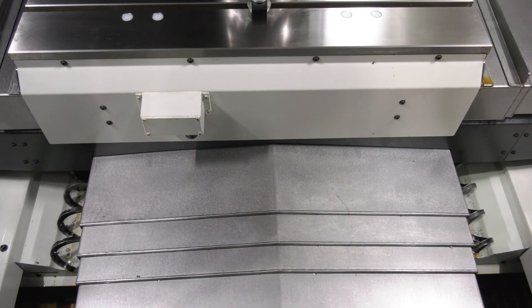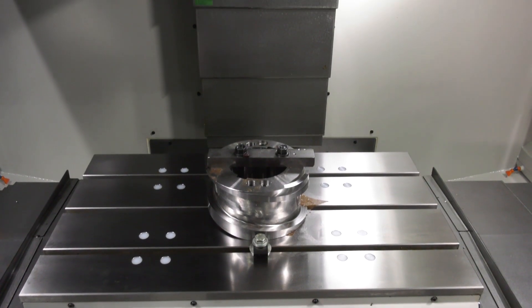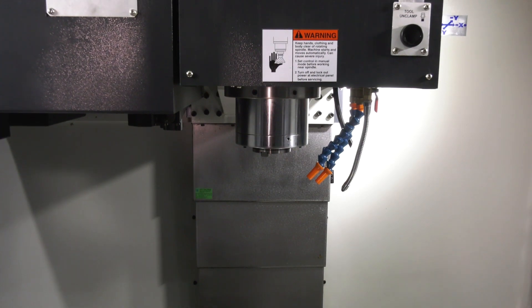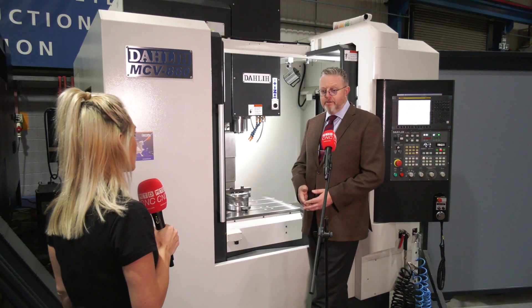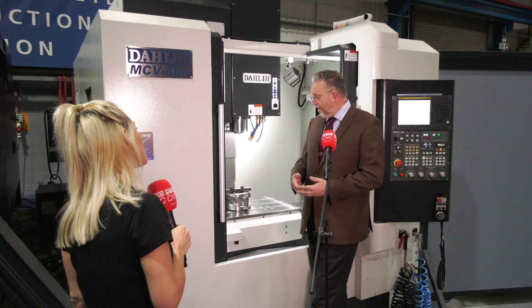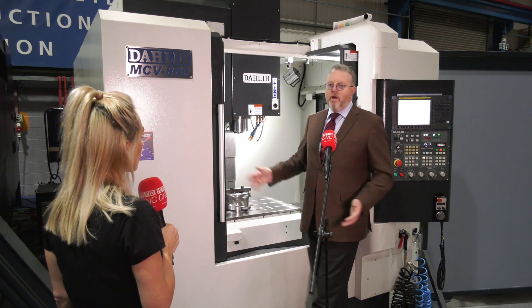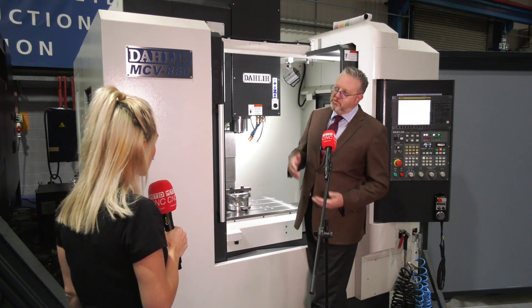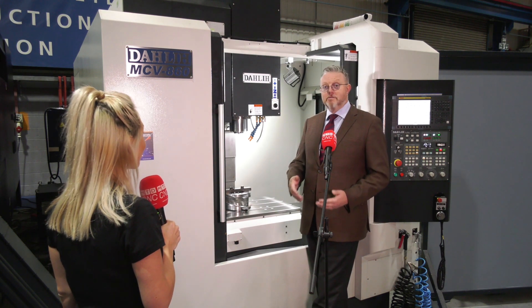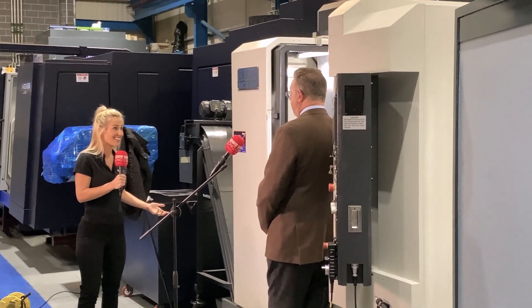Dali always used to make a box guideway machine — complete box guideways all the way around — and still do. However, times change, cutting technologies and processes change, and Dali have adapted with that. Now they can make the same basic model but put linear guideways on X and Y to make the table move around more quickly. They put higher-speed spindles on there — not just gearbox drives, but 12,000 to 15,000 RPM spindles — to be able to utilize more modern cutting technologies.